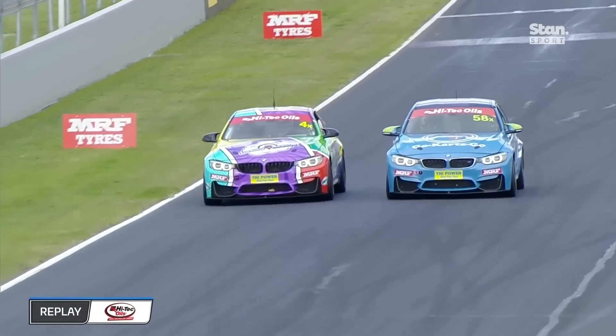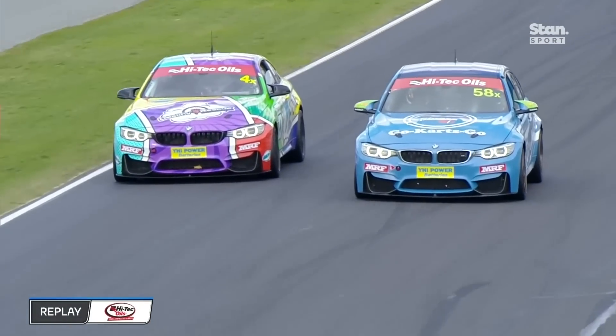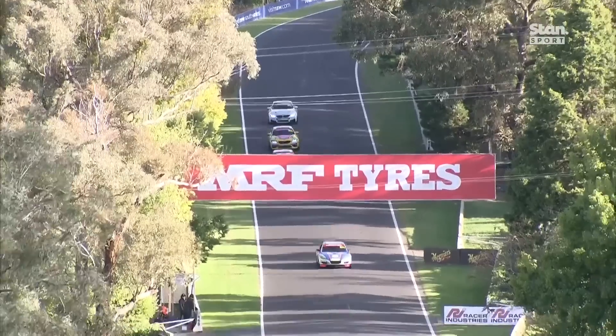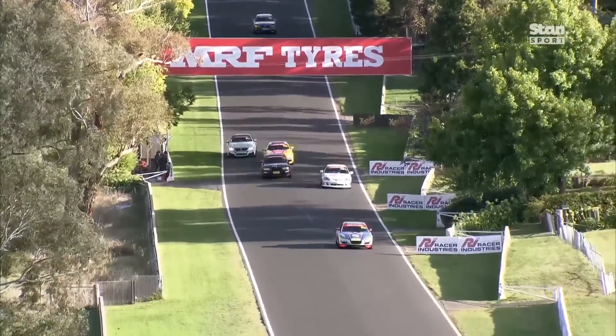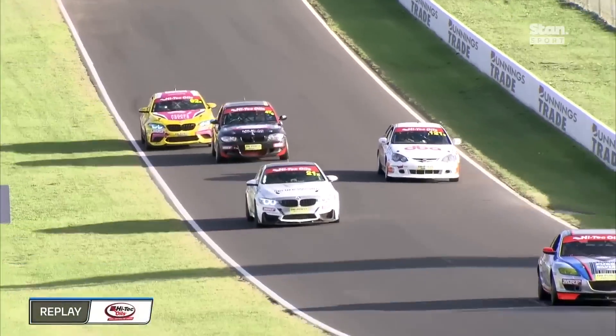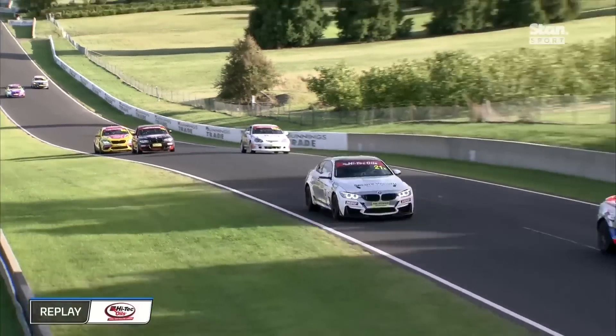Aaron Russell goes up the inside of Adam Burgess at turn one — this is for position number three. Check this out on Conrod straight — watch car 21, the white BMW. What grass? You are kidding me — it's like an extra few horsepower on that grass today.